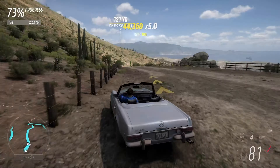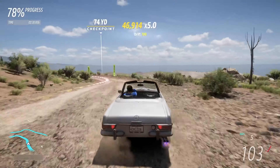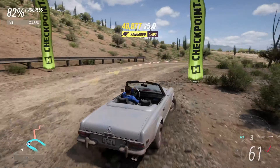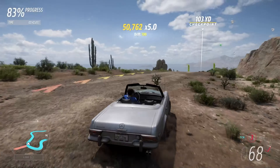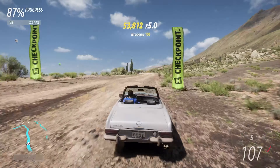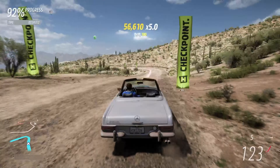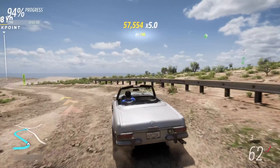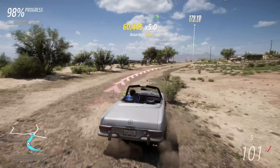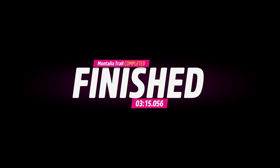Despite the stats not giving much hope, it does feel reasonably quick. It's just a shame that the bouncing around is slowing us down at some points, but when it's not up in the air it is reasonably controllable. There's a reasonable turn of speed, and good turning as well — not much in the way of understeer.